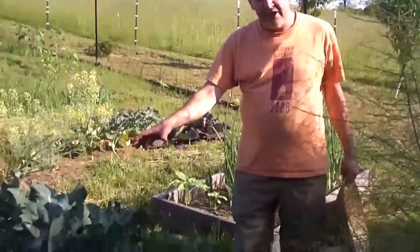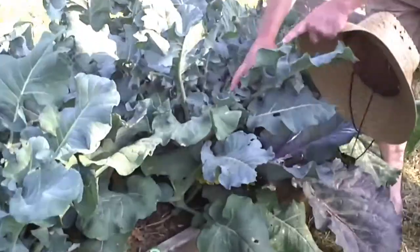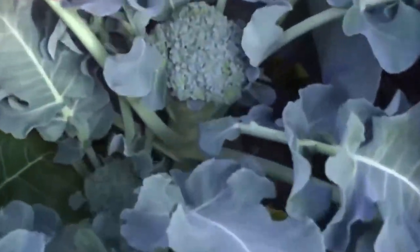Here's another raised bed that has broccoli and cabbage, and I wanted you to see how beneficial the soil has been — it's caused this broccoli plant to grow really, really nicely.